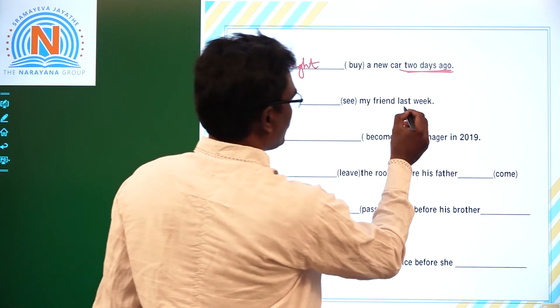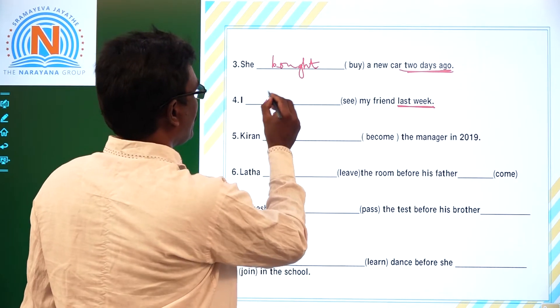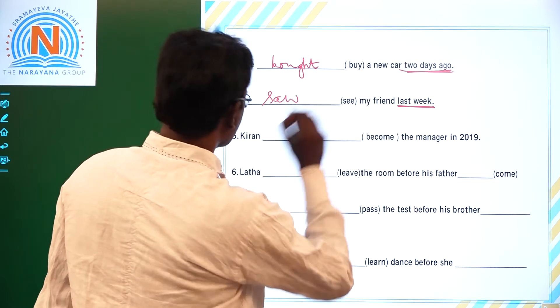Fourth one: 'I dash see my friend last week.' Last week is a definite past time keyword, so we use Simple Past. The answer is: I saw my friend last week.